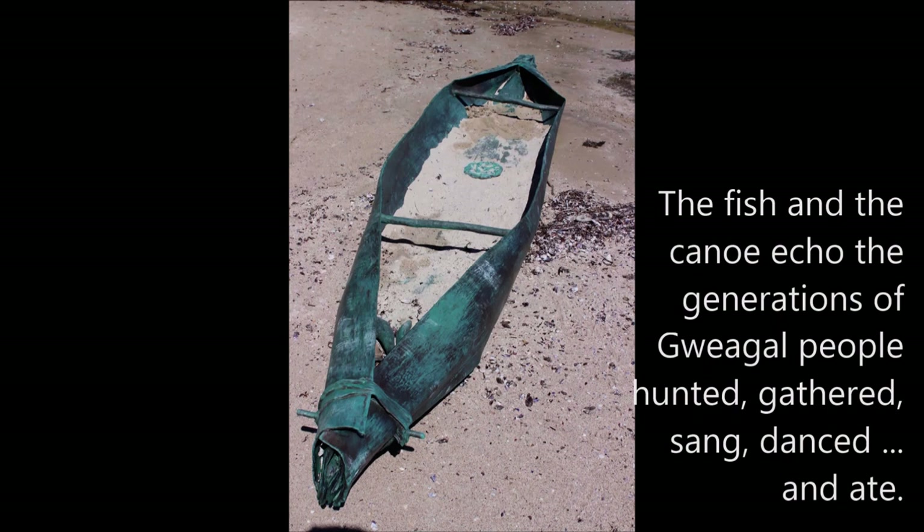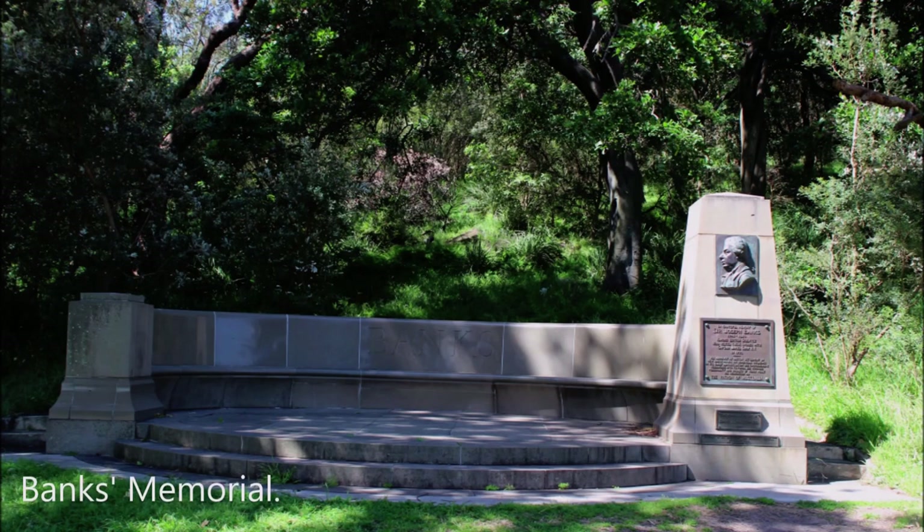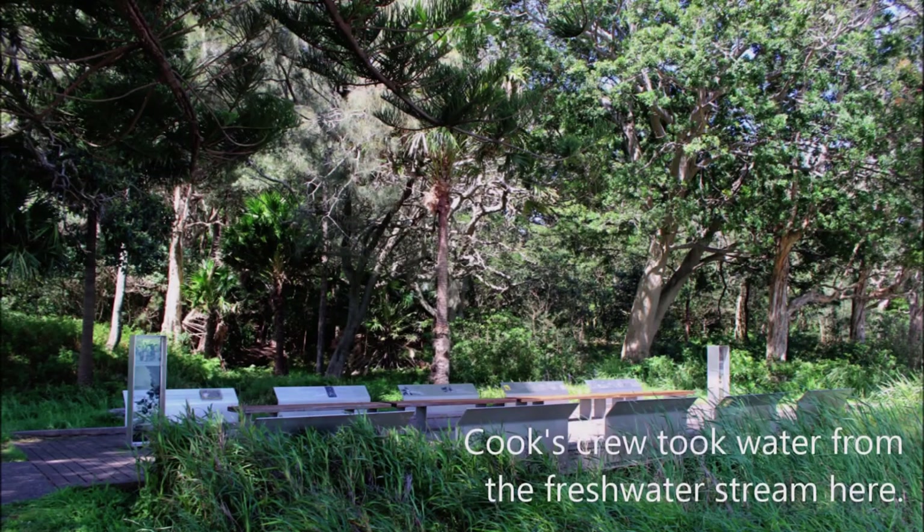The fish and the canoe echoed the generations of Gweagal people who hunted, gathered, sang, danced and ate. Banks Memorial. Cook's crew took water from the freshwater stream here.